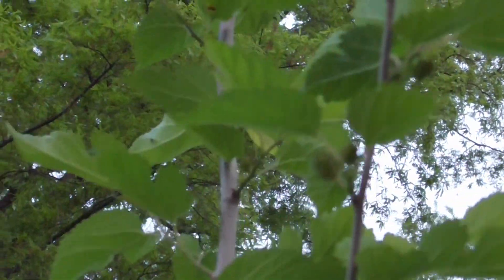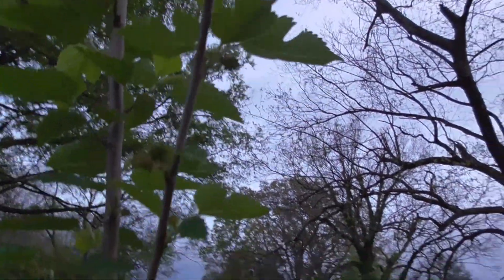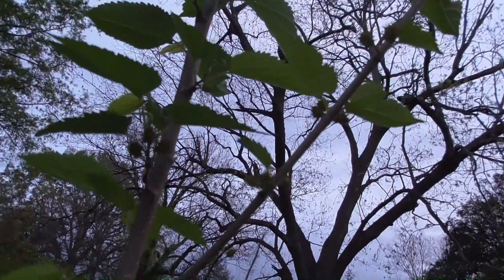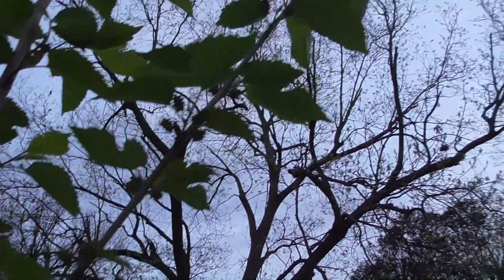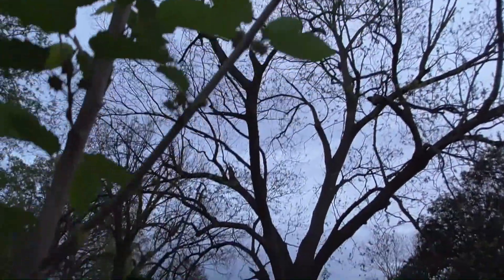This is my mulberry tree and it has mulberries — for the first time ever. Look at those beautiful things right there. Just look at them. Those are mulberries. I've been waiting for years to have mulberries. And look.